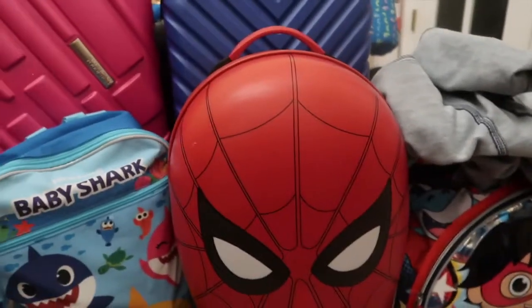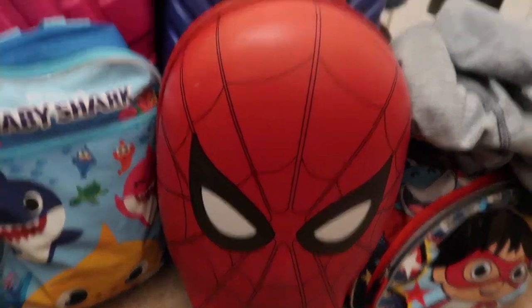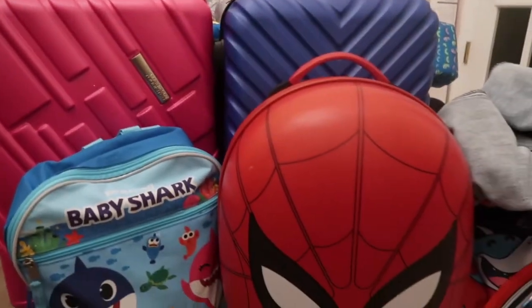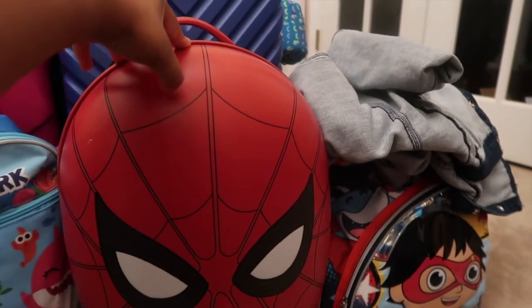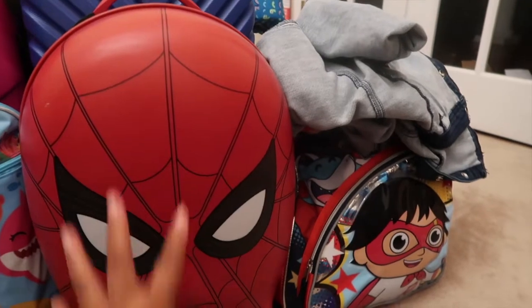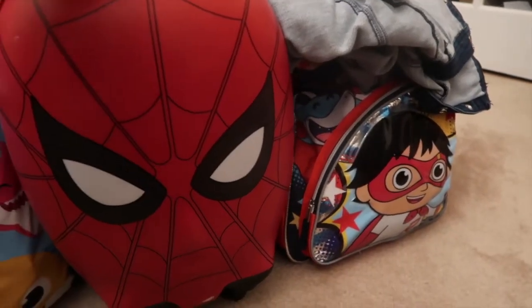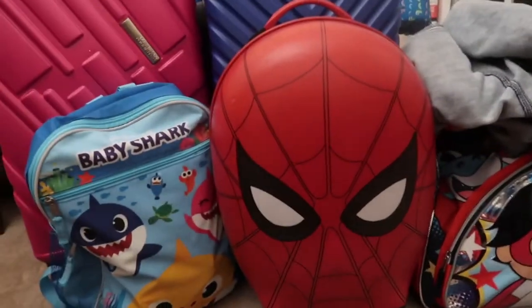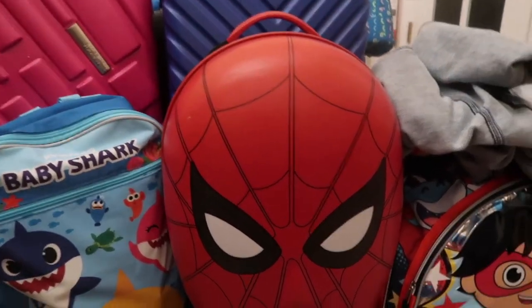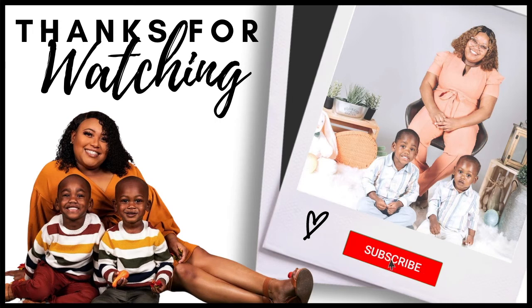And that's it! I hope that this video was helpful for anybody trying to decide what they want to pack for them and their kids. This is the aftermath — we have three suitcases and we also have three personal items. This way I was able to fit everything that we needed. Honestly this suitcase had one side pretty much empty, so if I want to buy any souvenirs that would be the suitcase we place those in. I hope you guys enjoy this video and I will see you guys in the next one — bye!